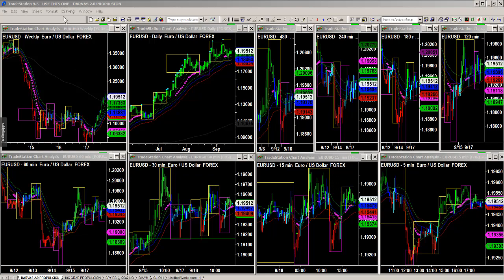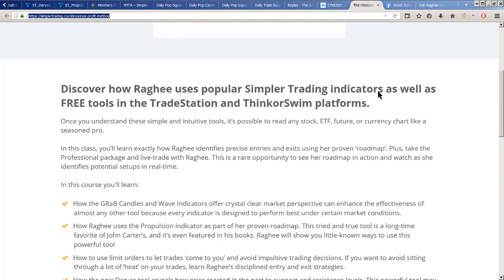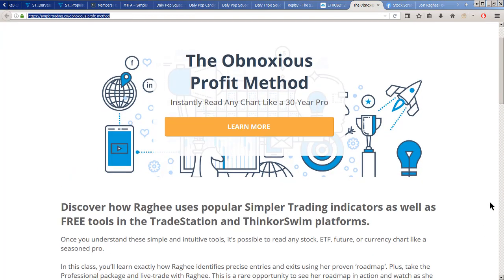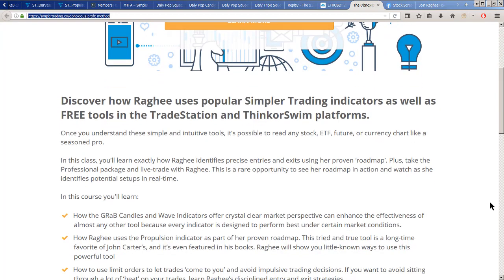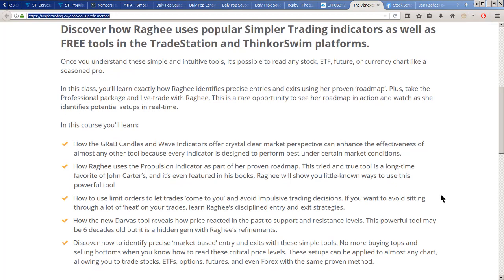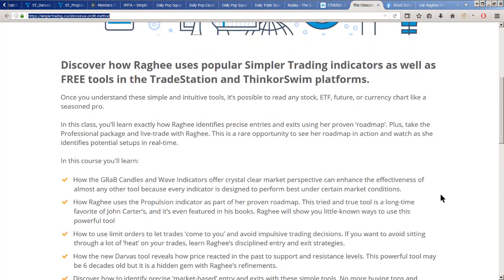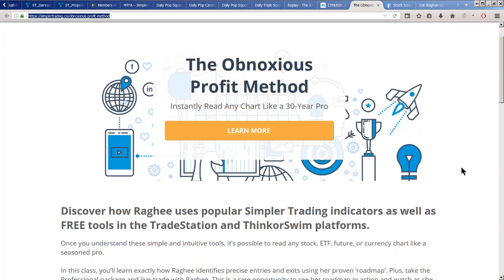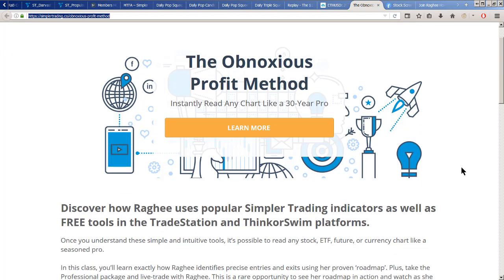That was the webinar we did last Thursday and it was a blast. I showed you some of my newest indicators as well as some tried and true ones like my Wave and my GRaB candles — a lot of people call it the Raghee Wave, which is fine — and also my green, red, and blue candles. I've also updated the Darvas 2.0, so if you're interested in using Darvas on ThinkorSwim, TradeStation, or TradingView, these are free.